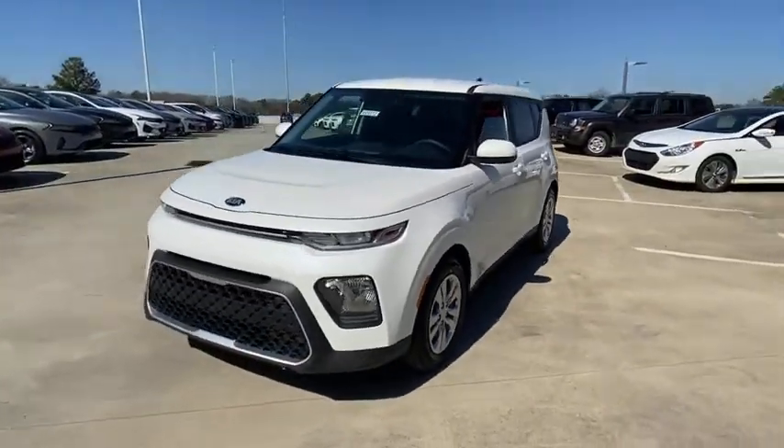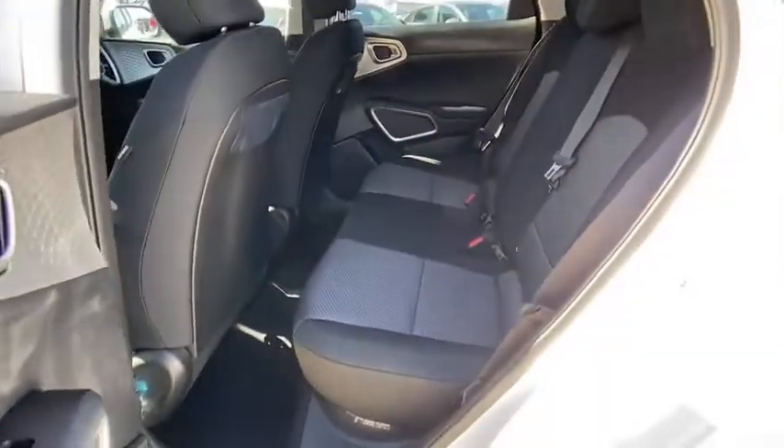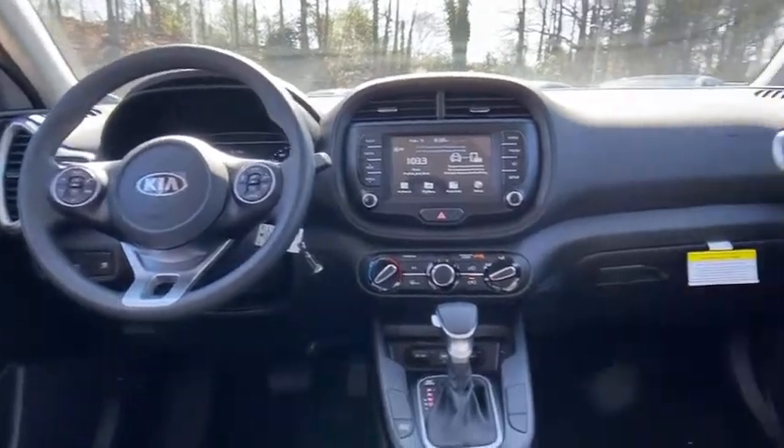Front bucket seats, cloth seat trim, tinted glass, Audi color door handles, four-piece floor mat set, low tire pressure warning. Your new ride is just a phone call away.